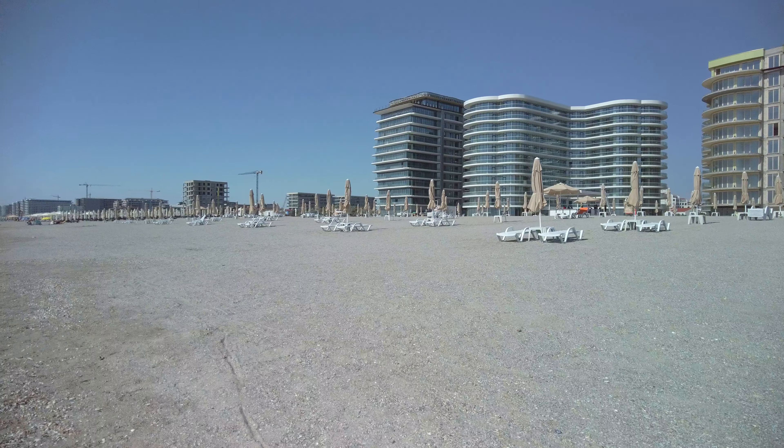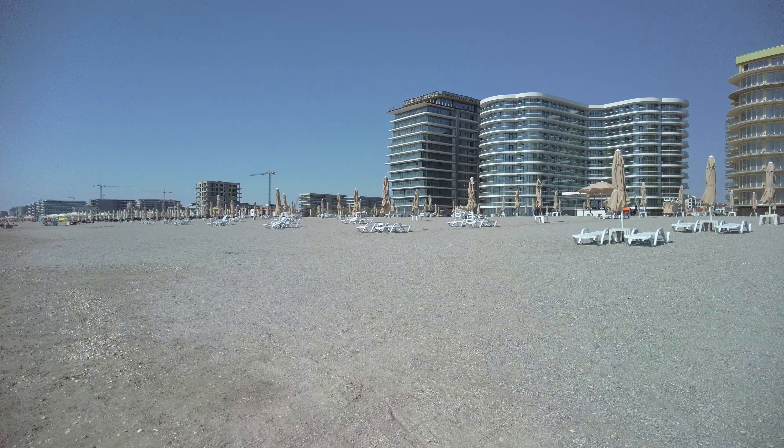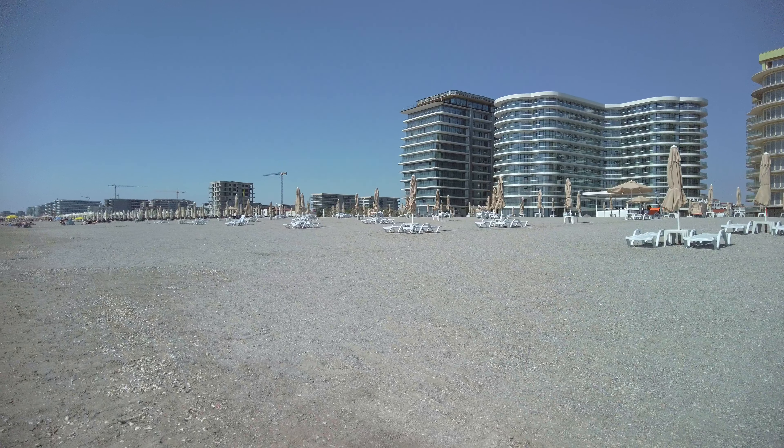Hey everyone! Today I want to present you the Marina Regia beach that can be found behind the Opera residence in Mamaya Nord Constanta. Being located on the enlarged beach in Mamaya Nord Constanta,